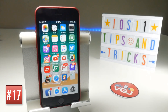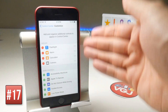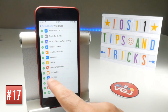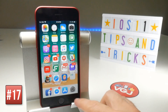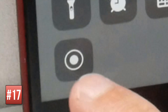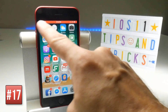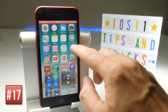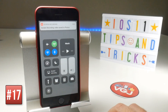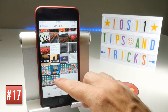Screen recording functionality has been added to iOS 11. To activate it, go to Settings, then Control Center, Customize Controls, and scroll down to find Screen Recorder as one of the extra options. Tap the plus button, then go to the Control Center and tap the recording button to start a countdown. A red bar at the top indicates recording has started. You can then go into apps or play games and it will record your screen.